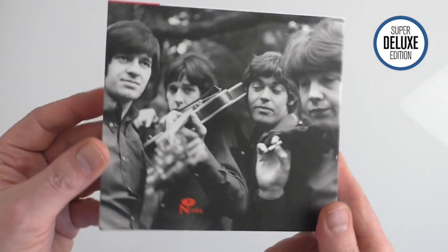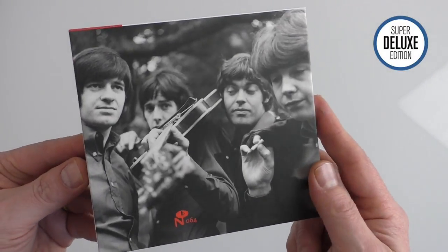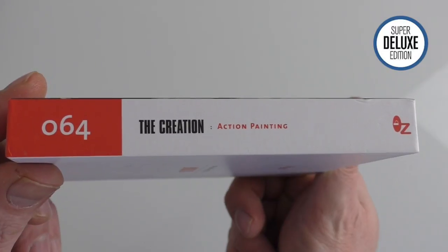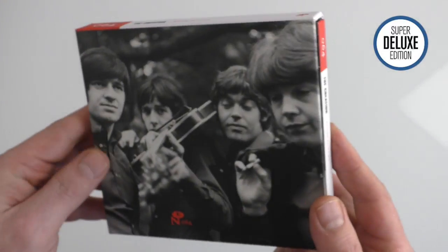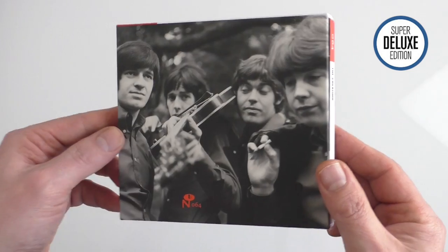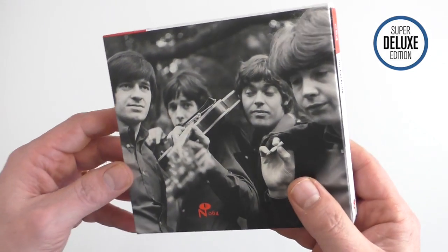There is a US label doing their own variation of a Creation box set — that's the Numero Group. They've put together a release called Action Painting, due out on the 17th of March. This is a different proposition from Demon Records: it's a two CD set, but it's worth highlighting because they've done a nice job in terms of the packaging.